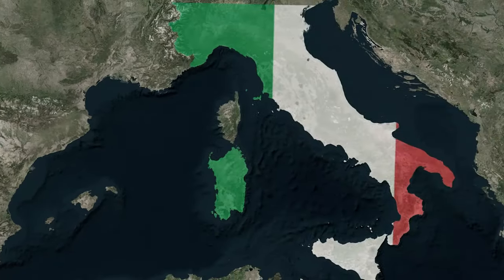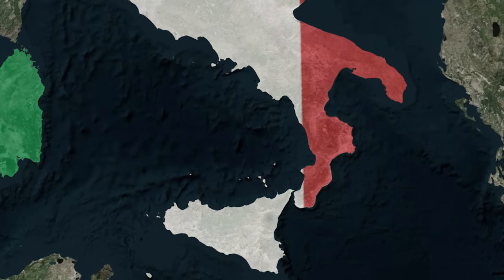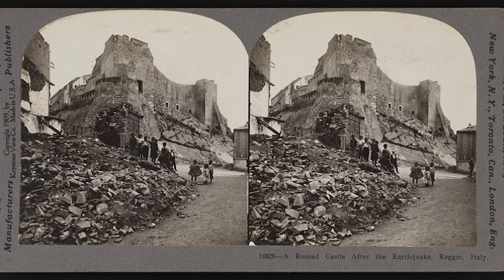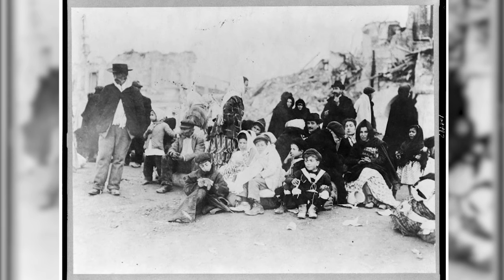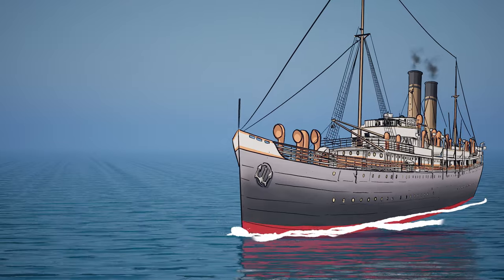Just a few weeks after Binns began on Republic, a seemingly unrelated earthquake occurred in Sicily, some 2,000 miles away. This 7.1 magnitude earthquake led to the deaths of over 70,000 people and was a humanitarian disaster. Thousands fled this area of the world for a fresh start, away from the carnage and destruction. By January, a large mass of refugees had boarded the Italian liner SS Florida.